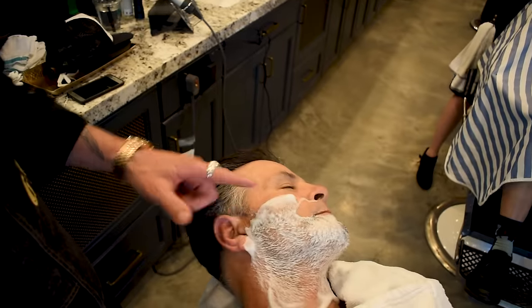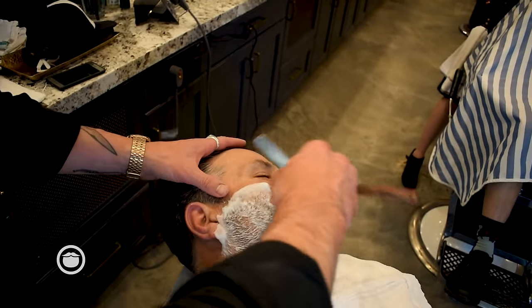This will set the sideburn about mid-ear usually, and then if it needs to be changed up later, we can.